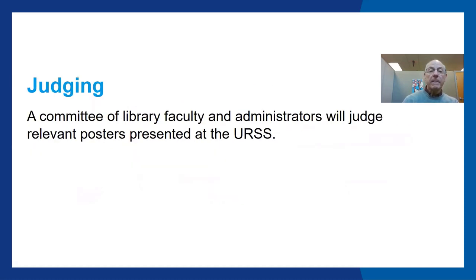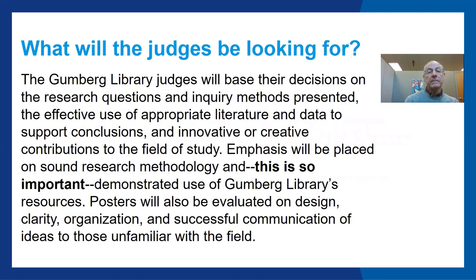A committee of library faculty and administrators will judge relevant posters presented at the URSS. The Gumberg Library judges will base their decisions on the research questions and inquiry methods presented, the effective use of appropriate literature and data to support conclusions, and innovative or creative contributions to the field of study.